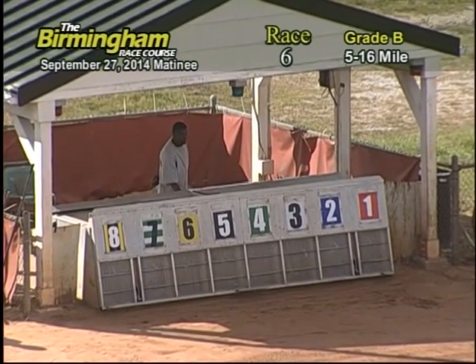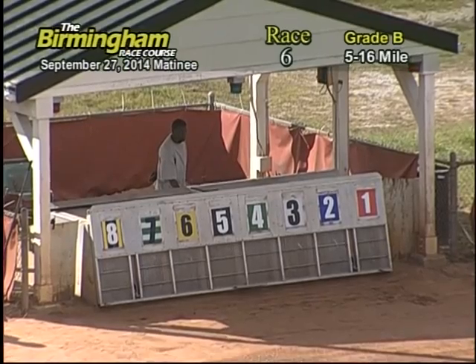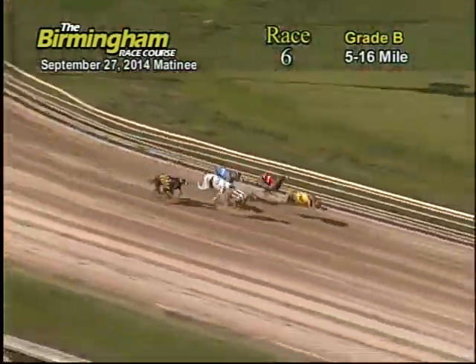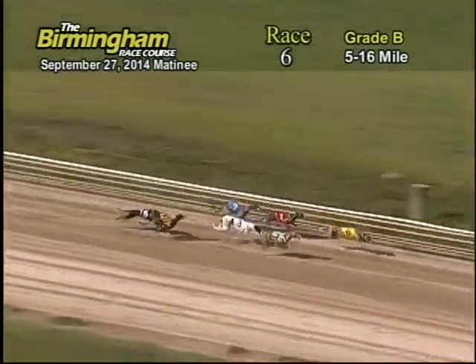And Smitty's on the move, approaching the 516-mile starting box. And they're off. Out in front is the 6, followed by the 1, 7, 3, 2, 8, and 5.